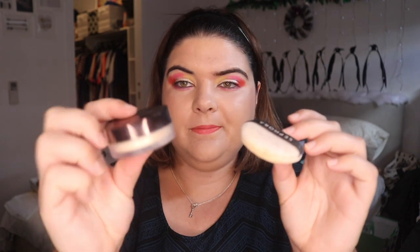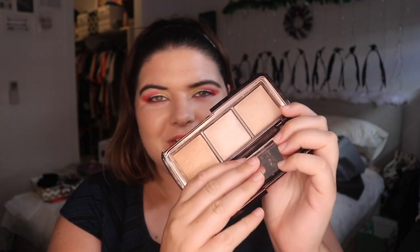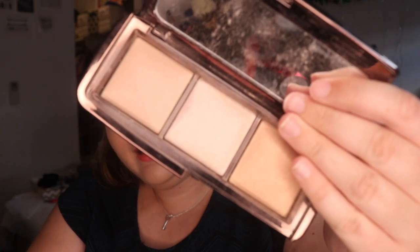I took my NARS highlighter in Fort de France — I didn't use this once. I took my Hourglass Setting Powder with my little sponge to put it on. This was very useful and I used it most times I did makeup. And the crème de la crème — my Hourglass Finishing Powders. I really enjoy these and my sister used them while I was away. She ended up loving them — I got her this palette for her birthday. I'm nearly on a little pan now — how cute is that?